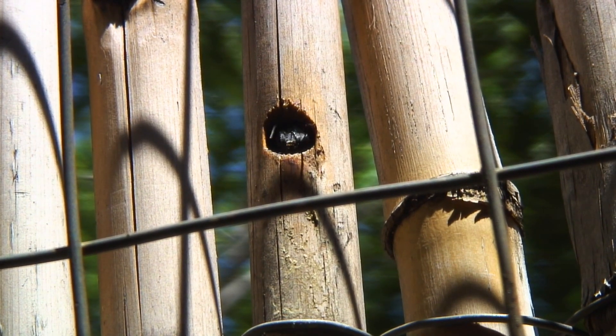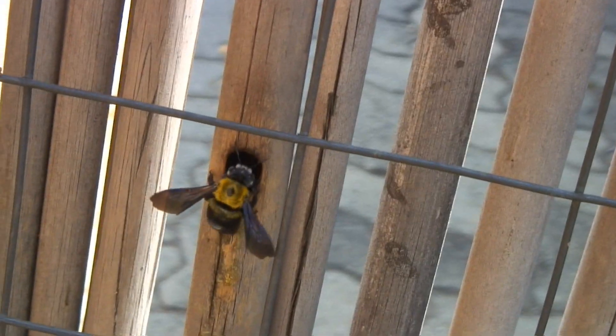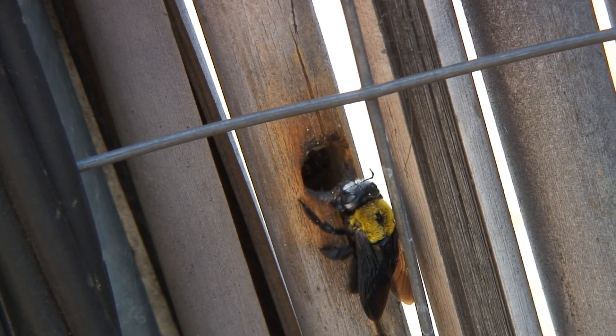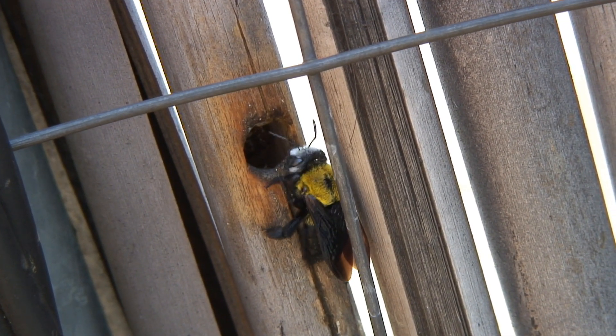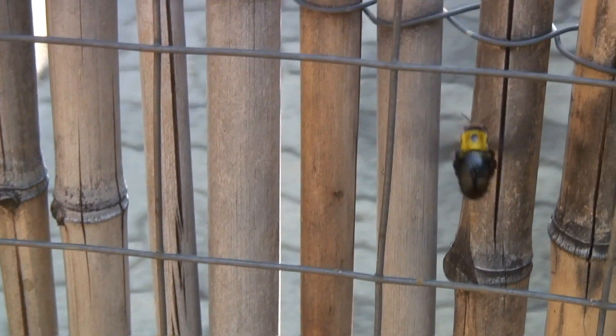And as if the task of tunneling is not enough, these single mums must also forage, build cells, lay eggs, guard nests, wait for the development of the larvae, then the pupae, then the adults — for seven exhausting weeks. And the dads? Well, just hovering outside.